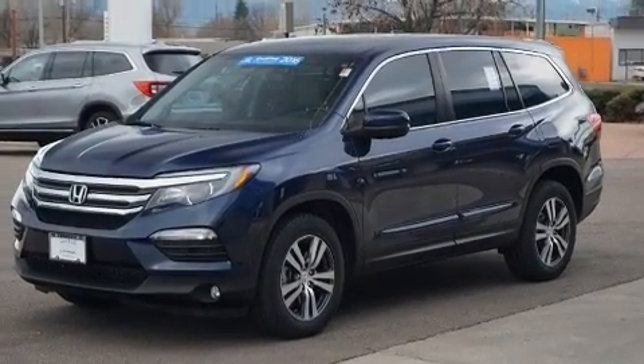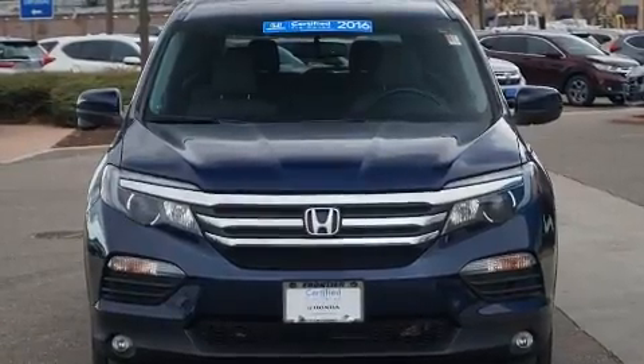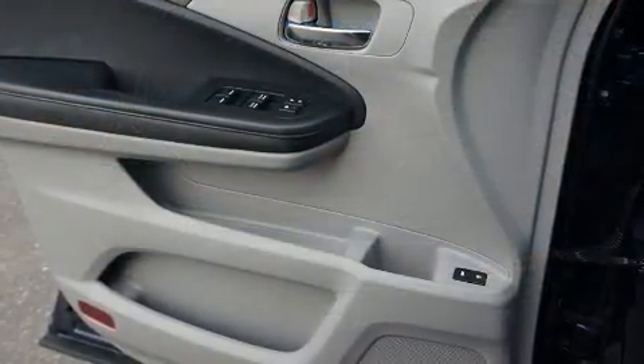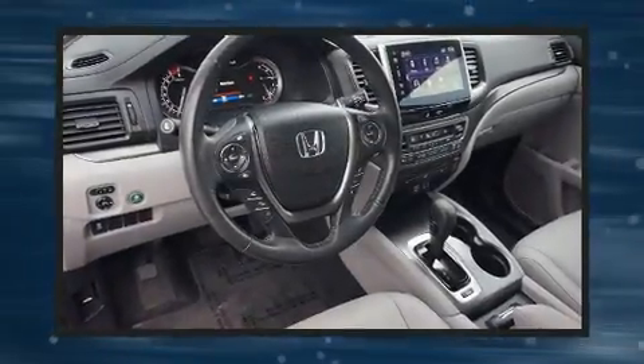All-wheel drive keeps this model firmly attached to the road surface. Honda prioritized fit and finish, as evidenced by front and rear reading lights, a power moonroof, and leather upholstery.